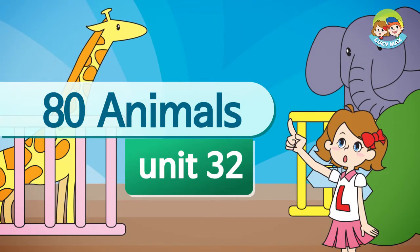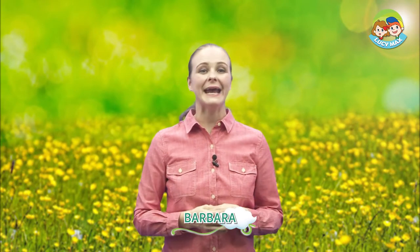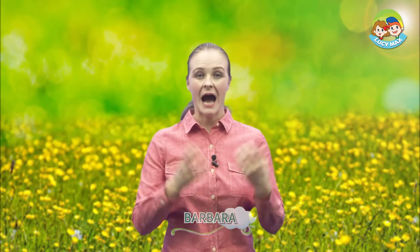Hi everyone, welcome back to 80 Animals. How are you doing today? I'm doing great. Today we'll learn about squirrels. This is a squirrel — it has food in its hands.